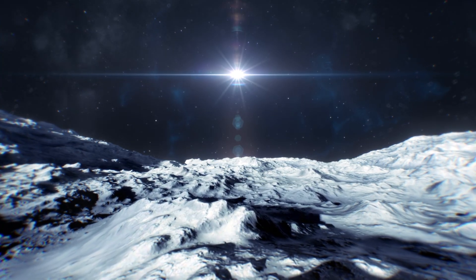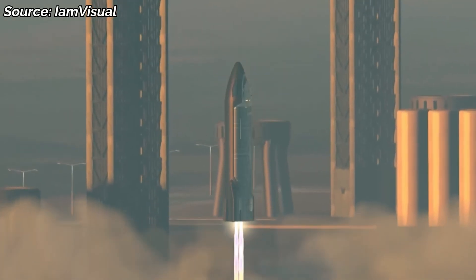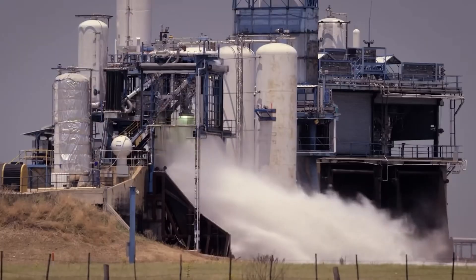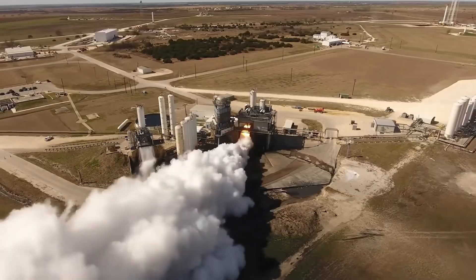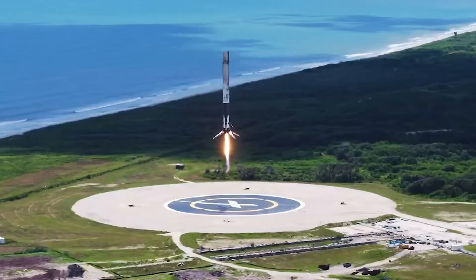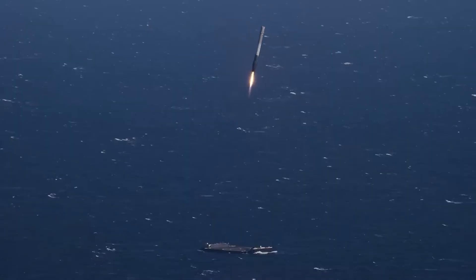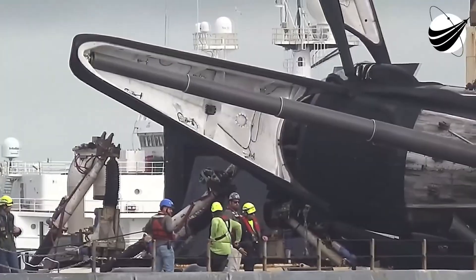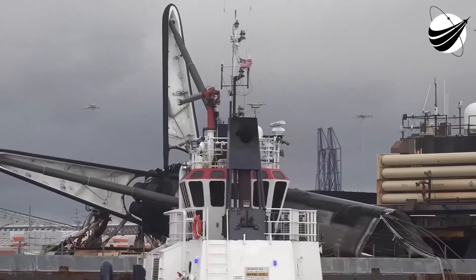And unlike Mars or Earth, the moon has no atmosphere. That means Starship can't use parachutes, wings, or aerodynamic braking. The engines must do all the work, and those engines will kick up huge clouds of dust and debris. NASA engineers have warned that Starship's descent could blast craters into the surface or even damage its own landing pad. That's why the legs aren't just add-ons — they are fundamental to whether Starship can function as NASA's lunar lander.